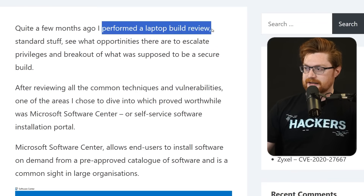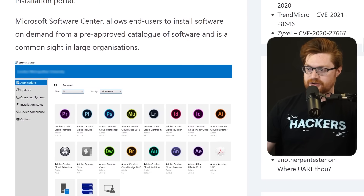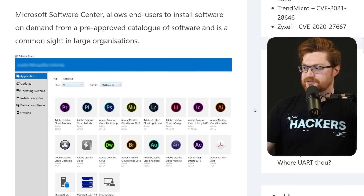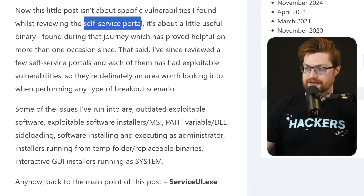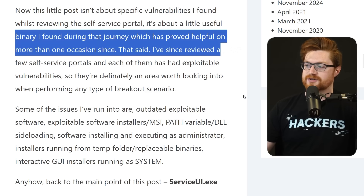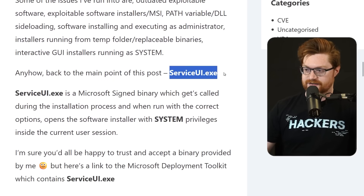Previously he was performing a laptop build review, just trying to see what was possible if any potential employees or new onboarded team members might actually be able to break out of what was supposed to be a secure build. He was exploring the Microsoft Software Center that you might be used to and maybe have seen in organizations or different businesses, but this post isn't specifically about vulnerabilities there. It's more about one of the unique binaries he found — serviceui.exe.